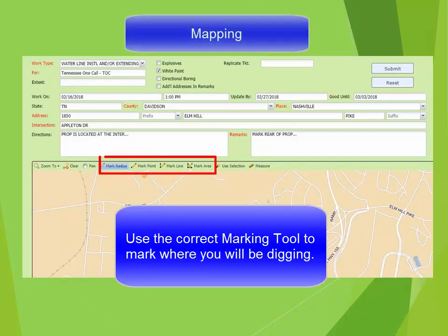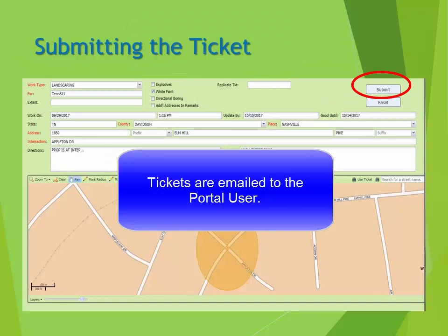Once you find the location you are working at on the map, mark the map using the correct marking tool. Then submit your ticket and get your ticket number. You will automatically be emailed a copy of your ticket.